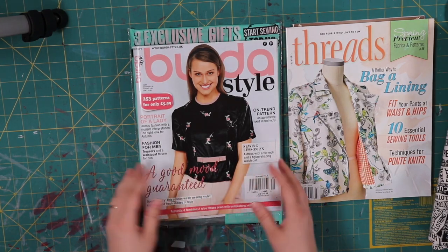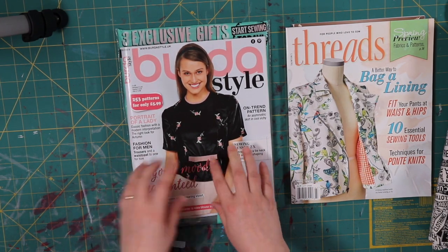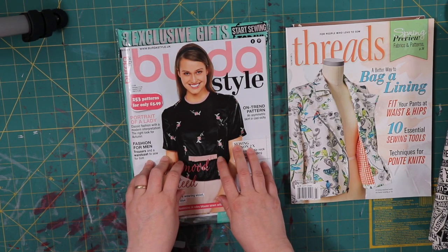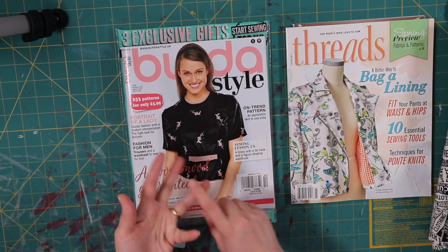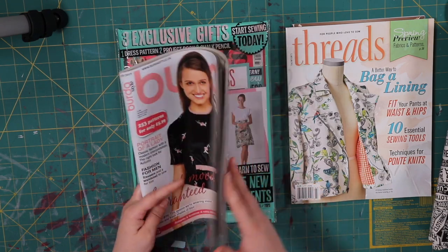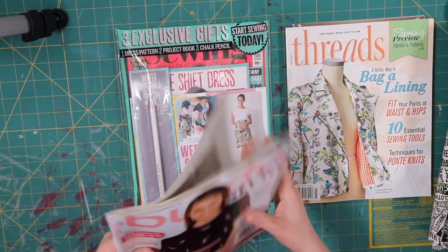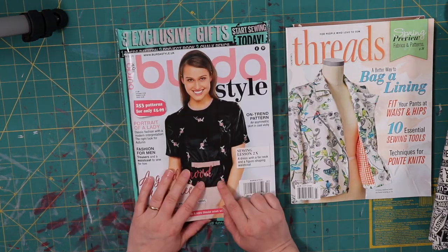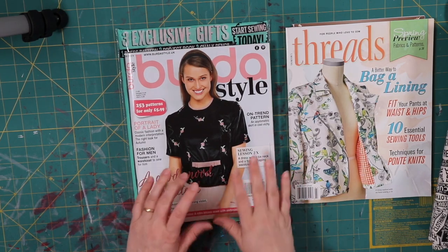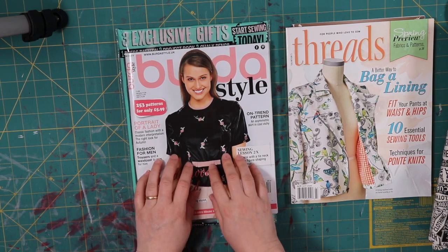Now this magazine — Burda Style — is actually a German or European magazine. The next two magazines I have are European. I also pick up Burda Style at Barnes and Noble and Books A Million. This is a unique magazine because it gives you patterns.